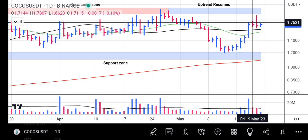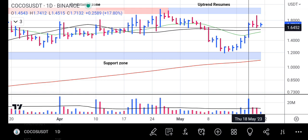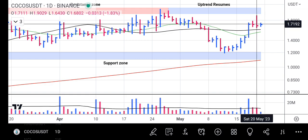When you look at the sellers coming in, the volume was less — not as large as the buyers' volume. This tells us that buyers are cooling down, just taking some rest and waiting to push the price upward towards the resistance zone, which is why COCOS will continue its uptrend resumption.